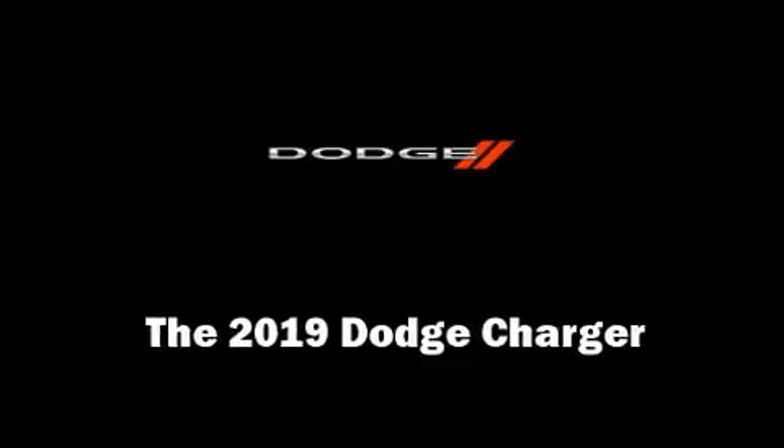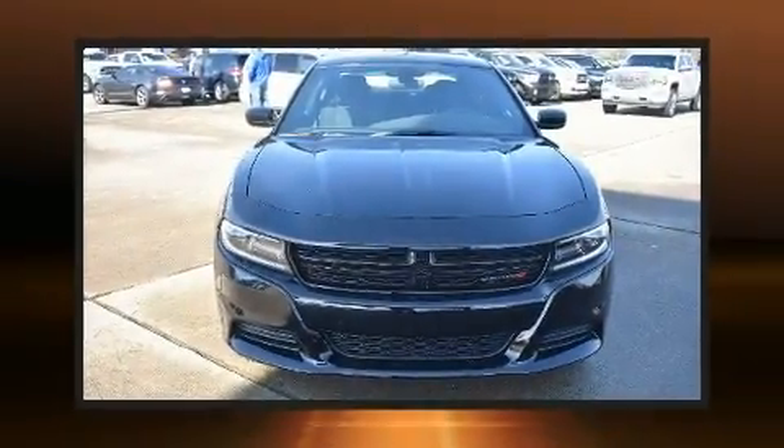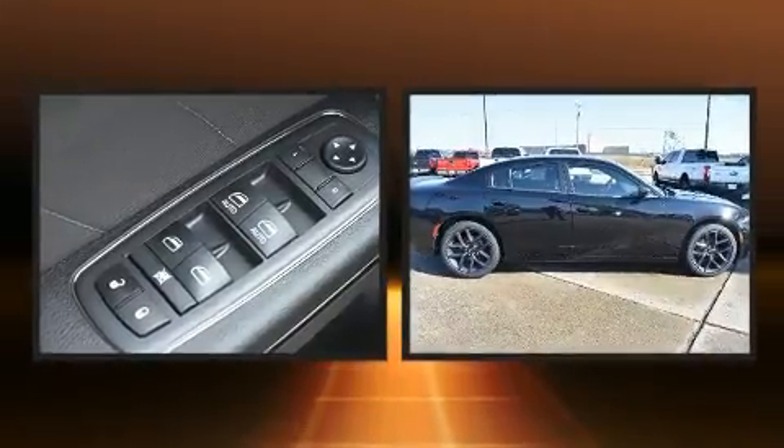Treat yourself to a test drive in the 2019 Dodge Charger. This four-door, five-passenger sedan stands out among competitors in its class.